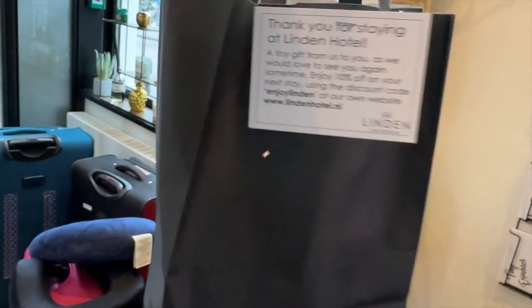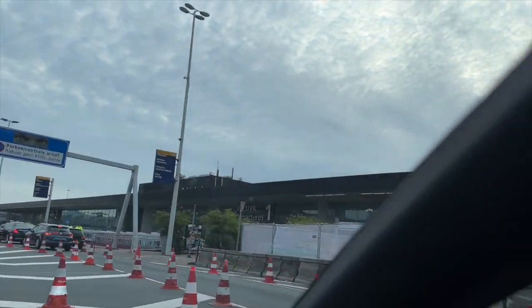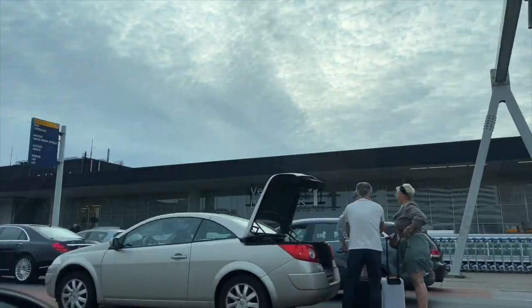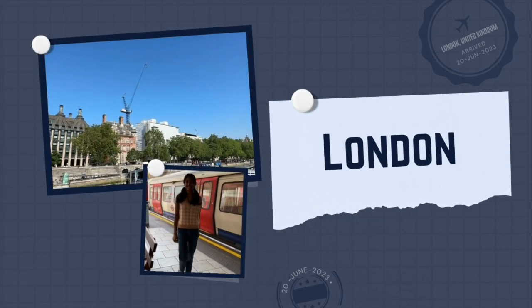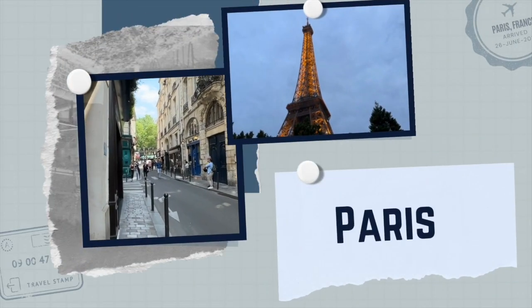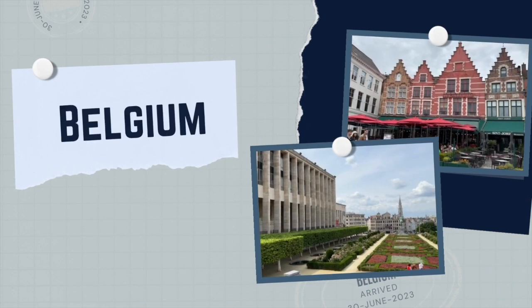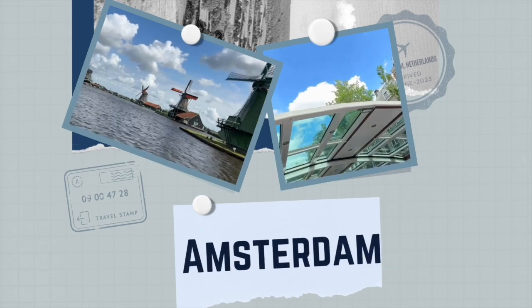All trips come to an end, and unfortunately this was the end of our trip. So we headed to the airport to go back home. Although we leave Europe, we take with us the incredible memories we have made during our 2023 Europe Travel Series — from London, to Paris, to Belgium, and now Amsterdam, we saw some truly incredible places. So thank you for coming along. Until next time, thanks for watching!